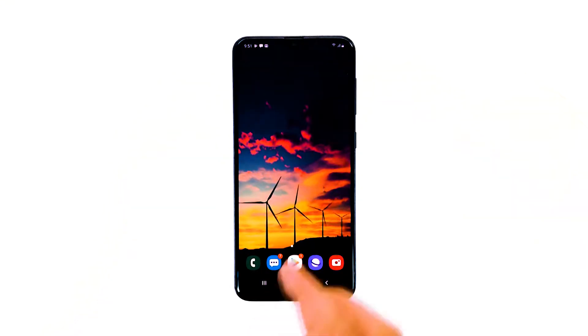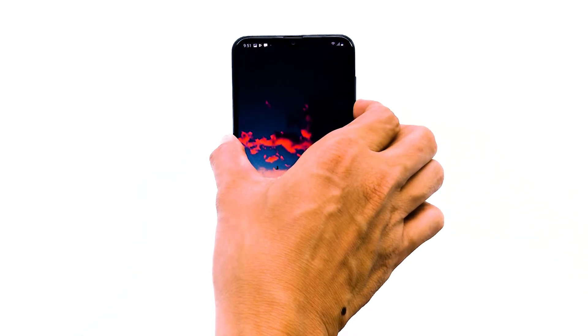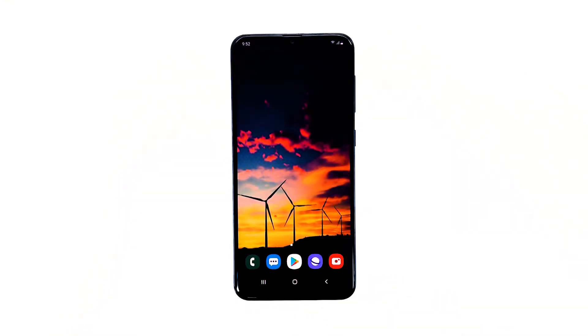Just press and hold the volume down and power keys at the same time, and wait until the Galaxy A20 logo appears. Once the phone has successfully rebooted, launch the app and see if the YouTube keeps stopping error still shows up. If it still does, then try the next solution.